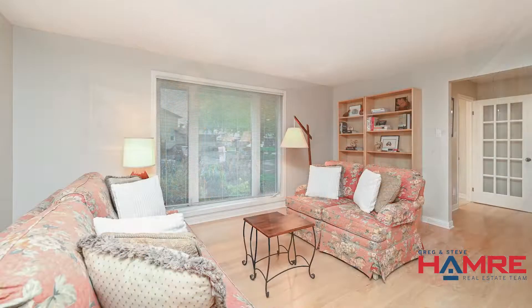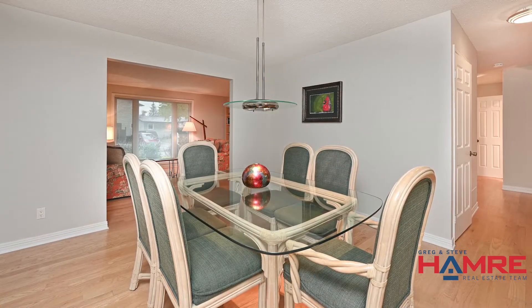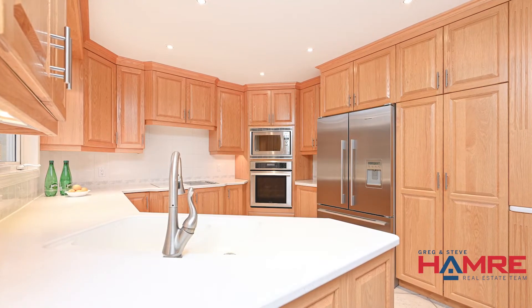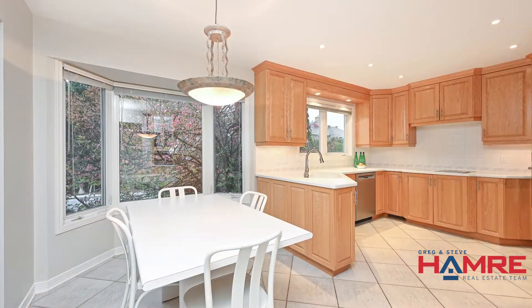The front living room has big three-pane windows, and off the living room you'll find a formal dining room. As we make our way to the back of the home, you'll find yourself in a bright kitchen with wood cabinets, stainless steel appliances, a dual microwave and oven, granite countertops, and an eat-in kitchen area with a bay window bringing in lots of light.